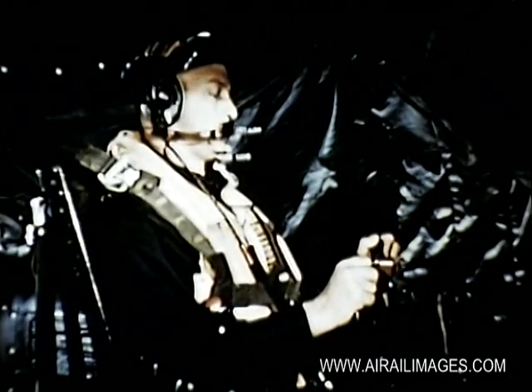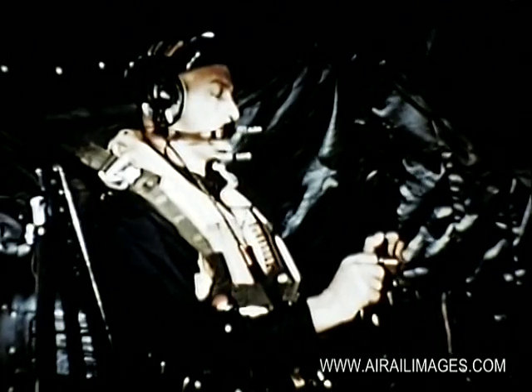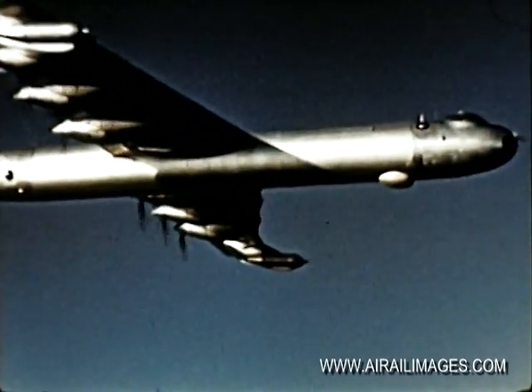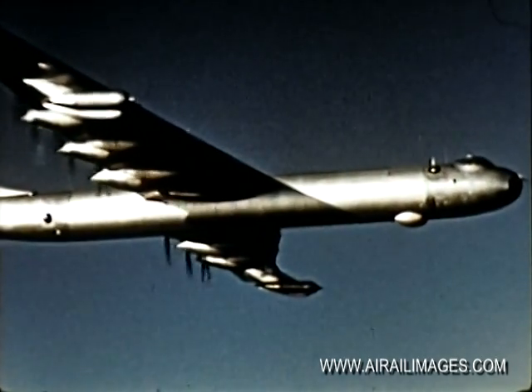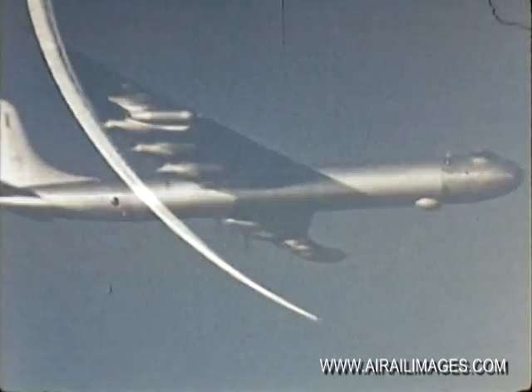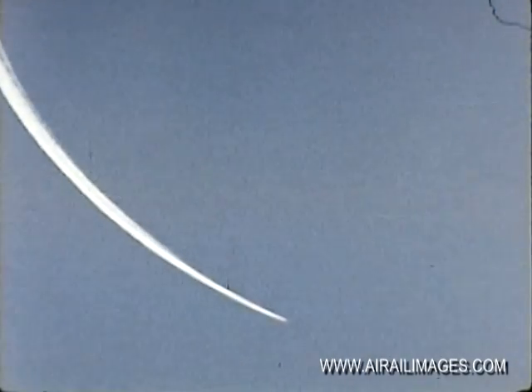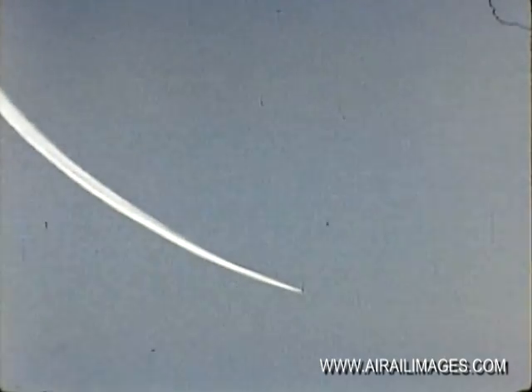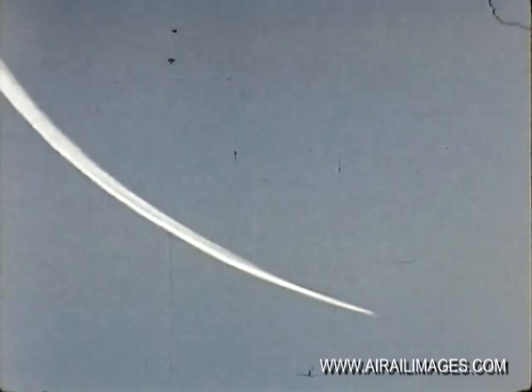AC to Engineer: set climb power. Now the B-36 climbs to bombing altitude. The weapon is armed, and until it is dropped, the arming and firing circuits are monitored continuously. A short time later, after a final report on winds and weather, the B-36, now at bombing altitude, starts its final run.